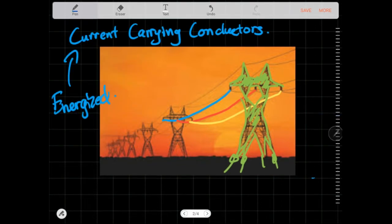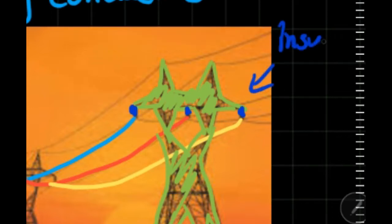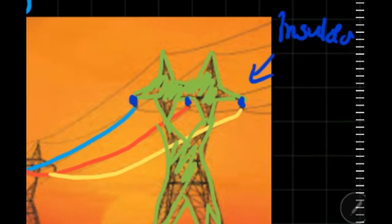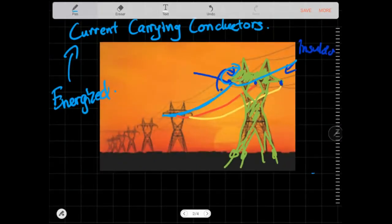There is also a third component: the separators, which are called insulators. These are what separates the voltage and electricity from the line jumping onto the tower. By having these insulators in place, they provide a separation so that electricity continues along the line and does not jump onto the tower. That is what keeps the line voltage separate from the tower.